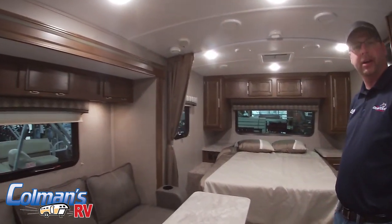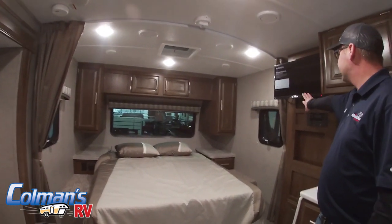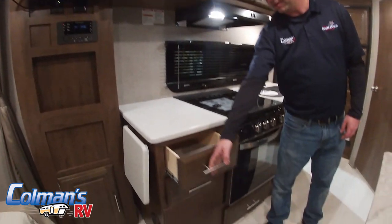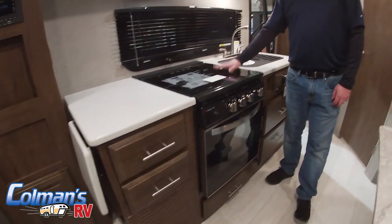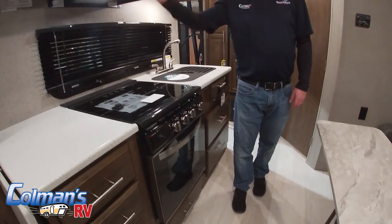You'll notice it does have a queen-size bed up front. And again, more entertainment — we do have our flat-screen TV mounted inside. Solid-surface countertops, upgraded cabinet hardware, as well as a three-burner gas range with oversized oven and exhaust hood.